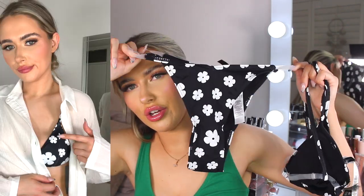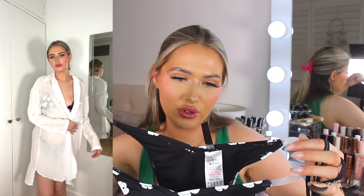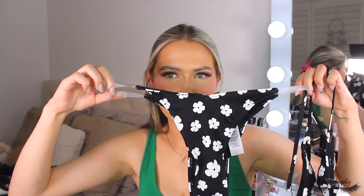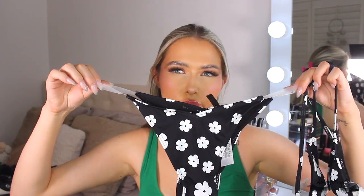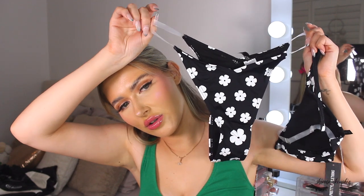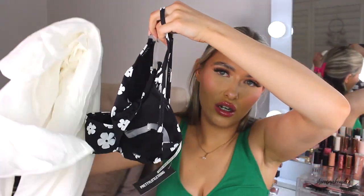Full cover-up bikinis don't feel as flattering on me personally. What I really like about this bikini is the straps — they're that kind of see-through, extra bra strap material, which I think is really flattering and makes you look curvy. It's got a nice V front. I think this paired with that linen shirt could be a really cute little outfit.